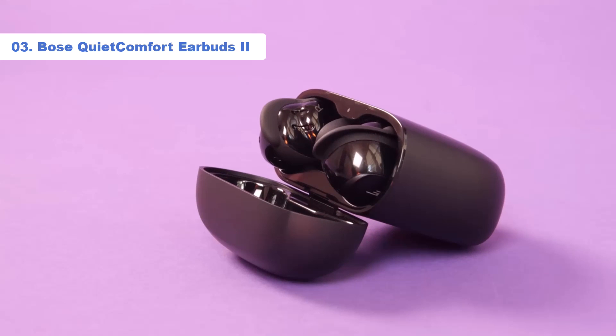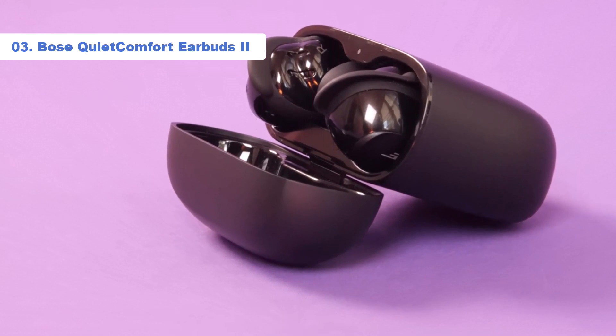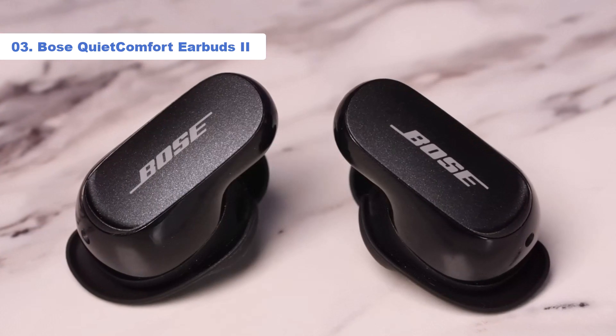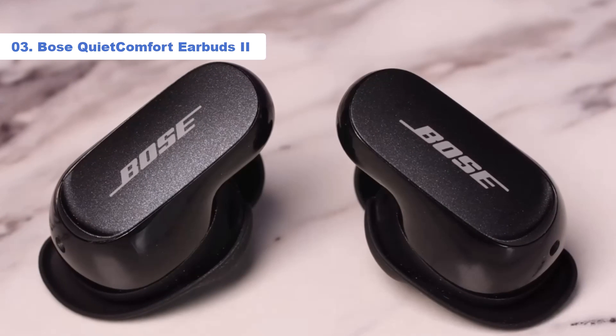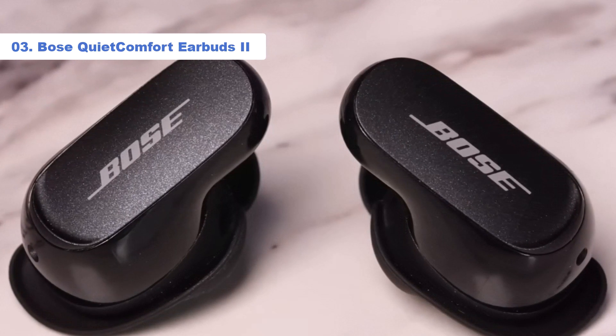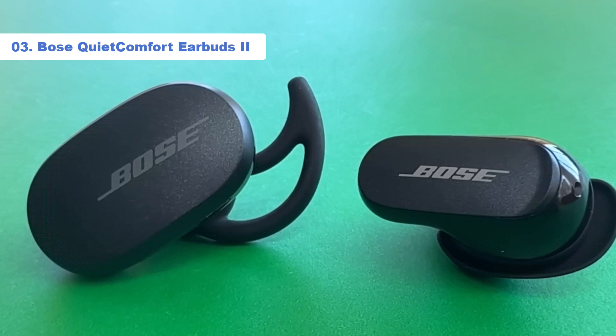Number 3: Bose QuietComfort Earbuds 2. Say hello to the best wireless earbuds over £200. These premium Bluetooth in-ears sound amazing and set a new benchmark for wireless earbuds at this level. Smaller and lighter than the original QC earbuds, the QuietComfort Earbuds 2 provide a comfortable fit and lots of features.